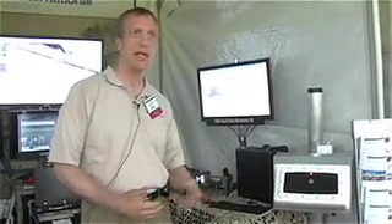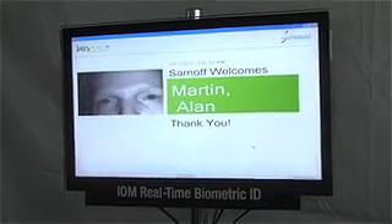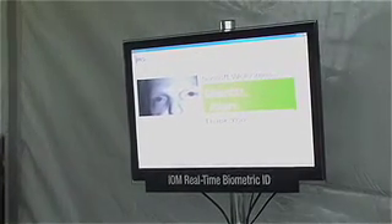We're database agnostic, so regardless of whose iris database you're using we can tie in with that, and really the magic is in how we capture the iris data. I'll walk up to the system, look down at it, and within a second I'm recognized by the system. It can be tied in with an access control point whether it's a door, electronic lock, turnstile, whatever it is, and it will then allow me into the facility.